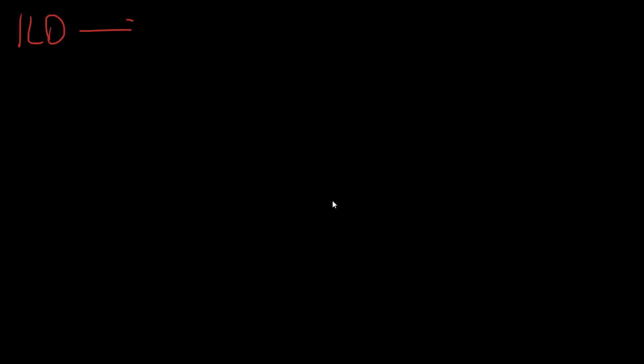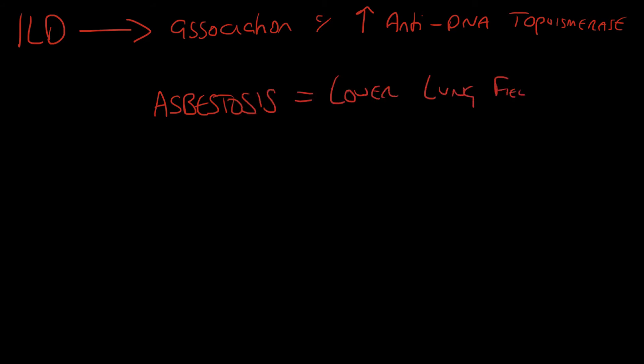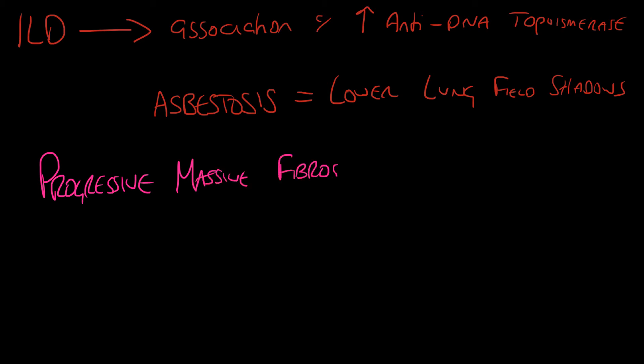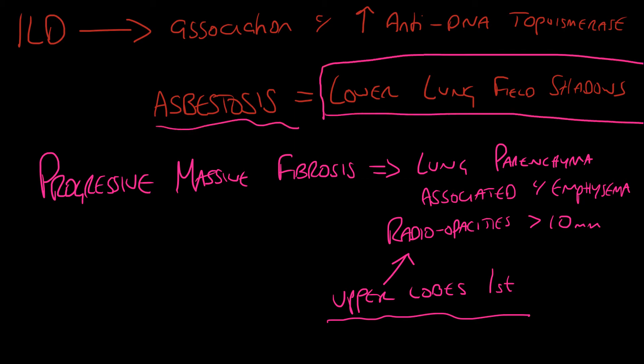Regarding interstitial lung disease, there is an association with increased anti-DNA polymerase levels and an association with asbestosis, which normally occurs in the lower lung fields giving lower lung field shadows. If you have progressive massive fibrosis, it affects lung parenchyma, is associated with emphysema, and shows radio-opacities of greater than 10 millimetres on chest X-ray or CT. This tends to affect the upper lobes first, whereas asbestosis affects the lower lung fields.